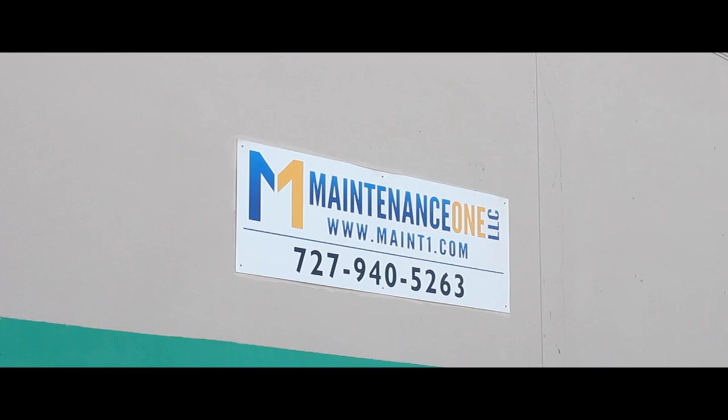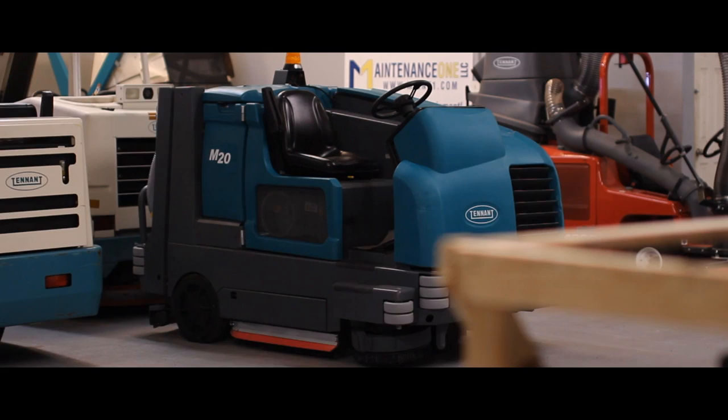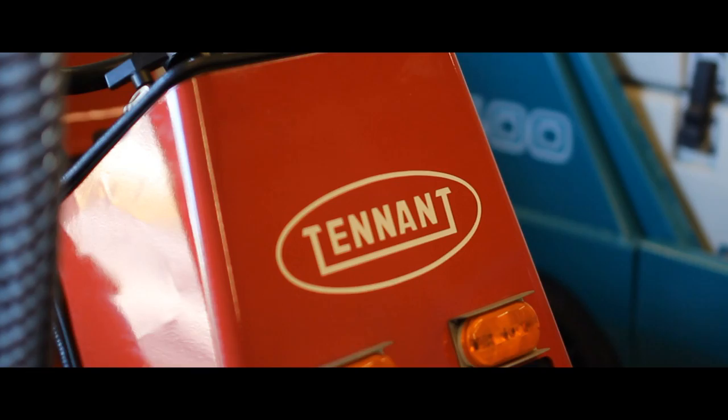Hello and welcome to Maintenance One, home of the best remanufactured sweepers and scrubbers. At Maintenance One, we carry Tenant Brand equipment because we know that Tenant Brand is the most innovative and reliable brand of floor sweepers and scrubbers on the market.